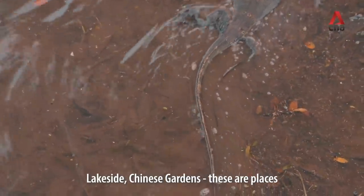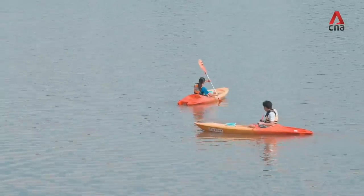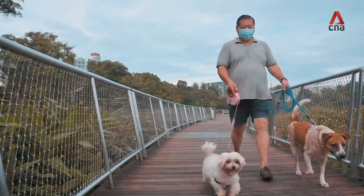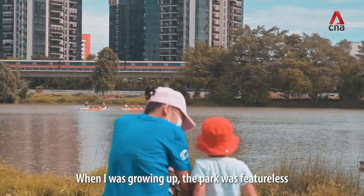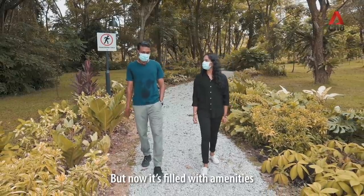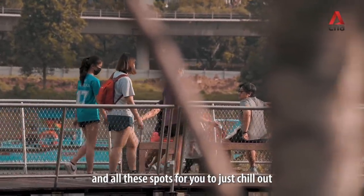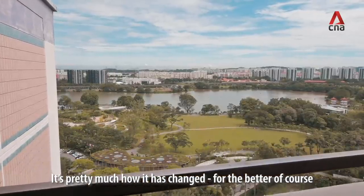This Lakeside, Chinese Gardens — these are places that are close to my heart since childhood. When I was growing up, the park was featureless. It was basically just tarmac for you to run on. But now it's filled with amenities, a cafe by the lake, and all these spots for you to just chill out. It's pretty much how it has changed for the better.